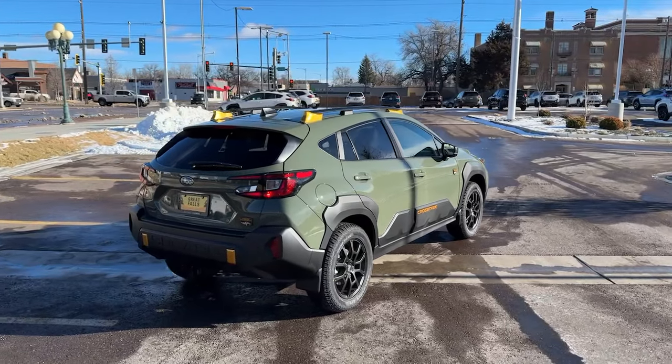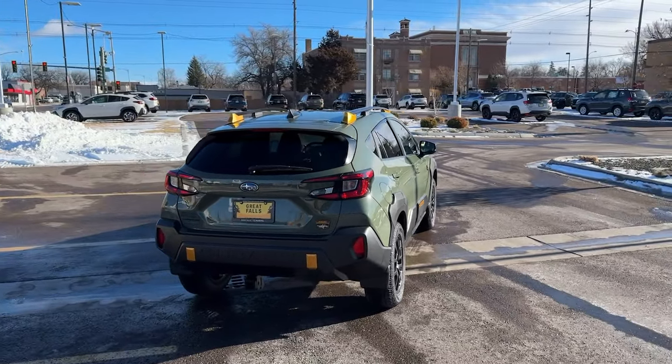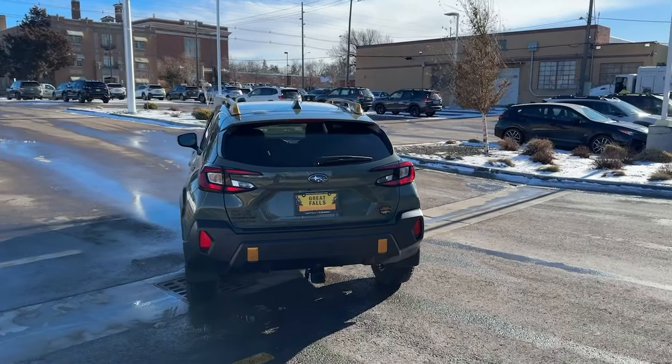Trailer hitch, auto-dimming rear-view mirror. Feel ready to take on your day in this well-equipped Crosstrek.